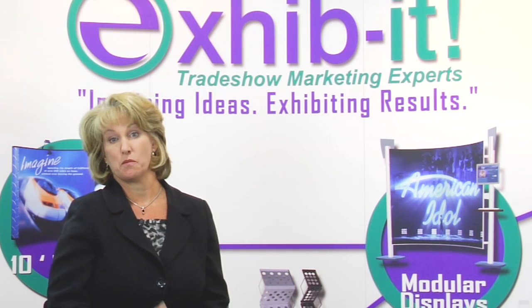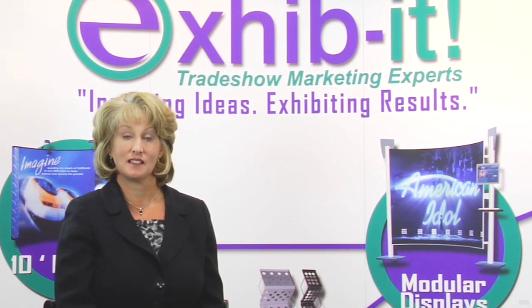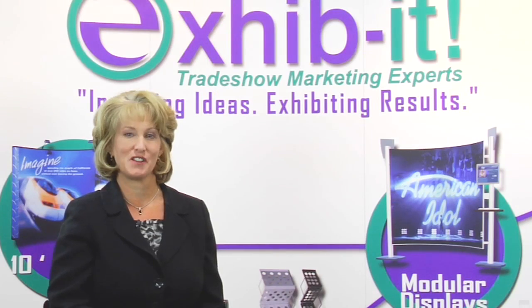Many exhibit houses will sell the promo of the month, but what we do differently is we listen to what your company's doing now, what your three-year and five-year goals are, and help you brand something to grow with your needs.